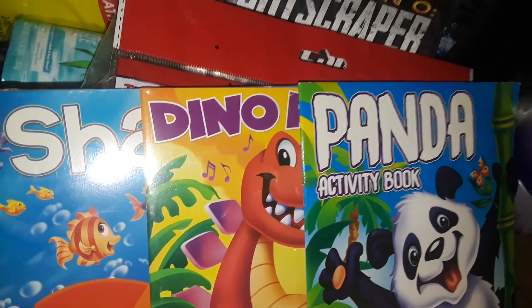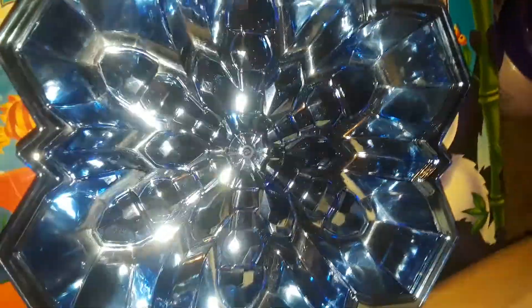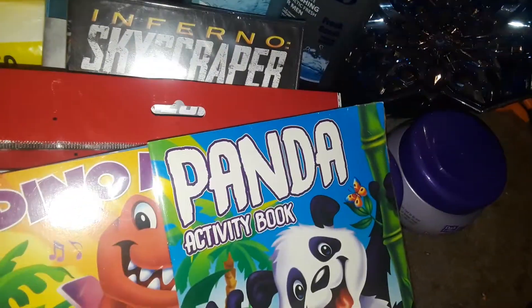And then I also picked up this pretty snowflake bowl. I already have a few of these. So this is the snowflake bowl — super nice.